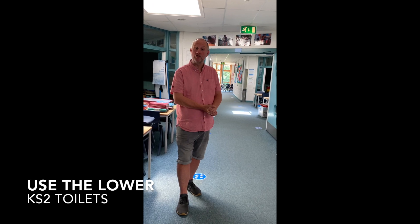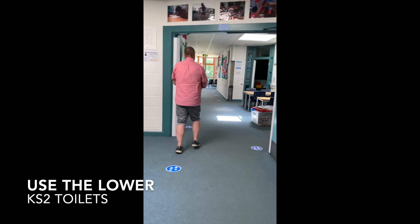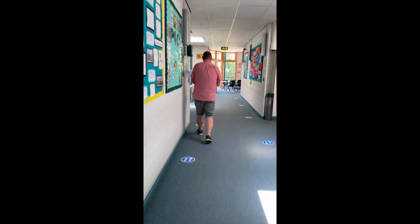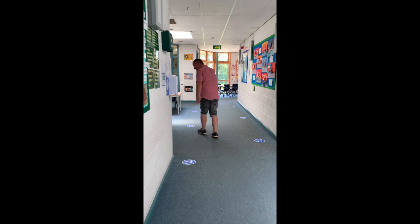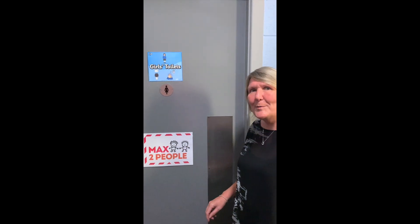When the year six groups want to go to the toilet they'll be turning right out of their classroom door and going down the corridor to the lower key stage two toilets. As you go you can follow the footprints to make sure that you keep a distance from the person in front of you. In the toilets there will be a maximum of two people allowed at one time.